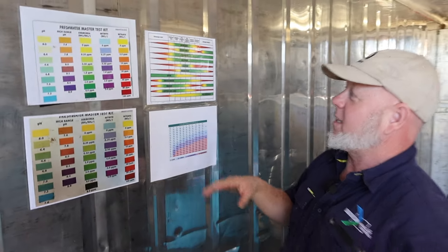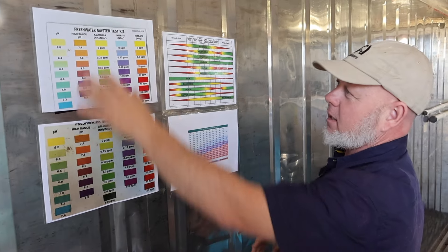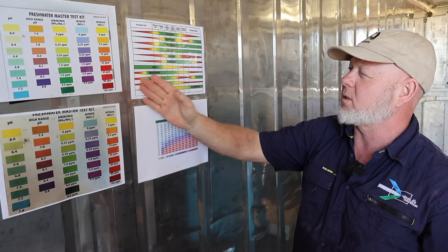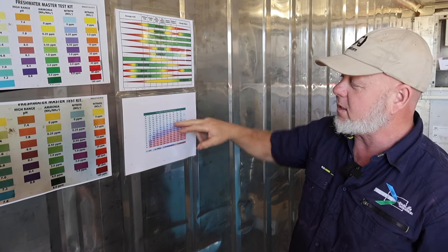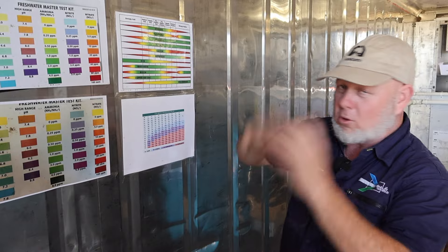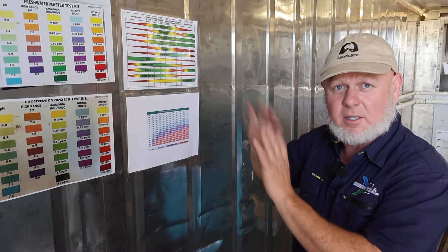Can you take us through a little bit about the basics of how this system works? So the first thing is you monitor your water quality. On the board here we've got different charts — you've got your pH, you've got your ammonia, here are your ranges of what your pH is and all your different nutrients for your plants. Down here is probably the most important one, which is the ammonia and pH correlation, and that gives you all the data just in graph form.